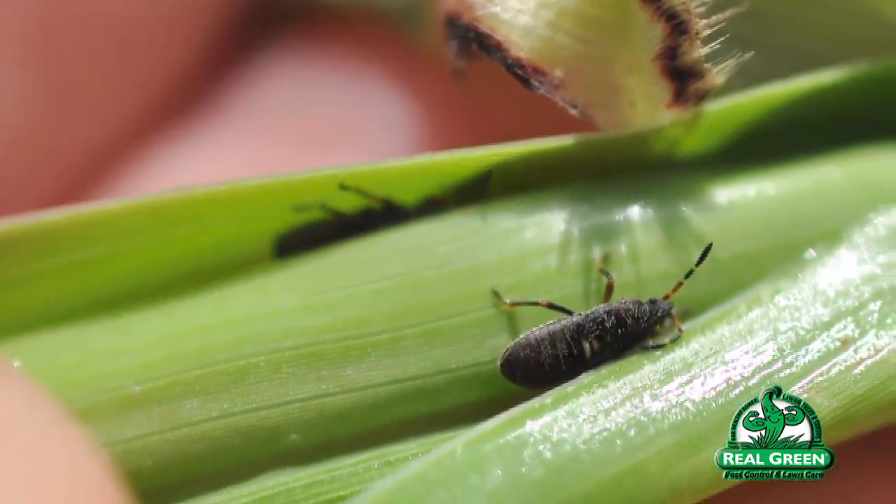Mowing taller in the summertime is very important, as well as proper irrigation. If that thatch is allowed to dry out, the chinch bug populations will spike, they will move up on top of the blade of grass, and they will feed.